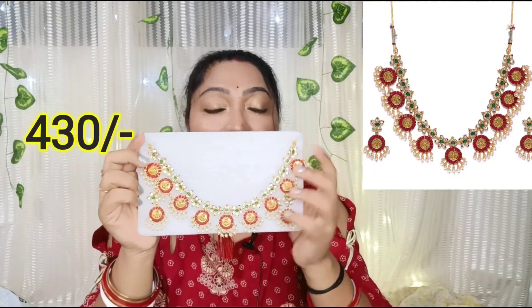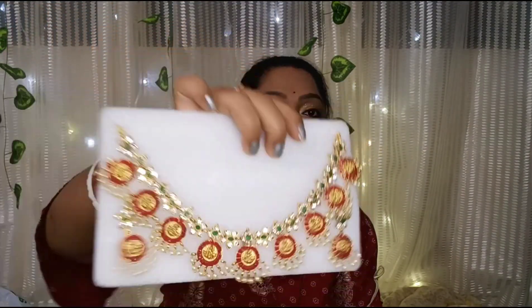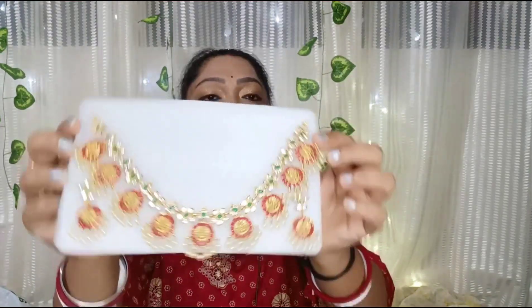Let's start our haul with a very beautiful set. This is a very beautiful work of stone — the jewelry has Lakshmi ji on it. Look at this very closely. It is a very beautiful design with pole work, and the pieces have red-colored stones, green emerald stones, and white stones. The best thing is that none of them are very expensive — all are at a nominal price.